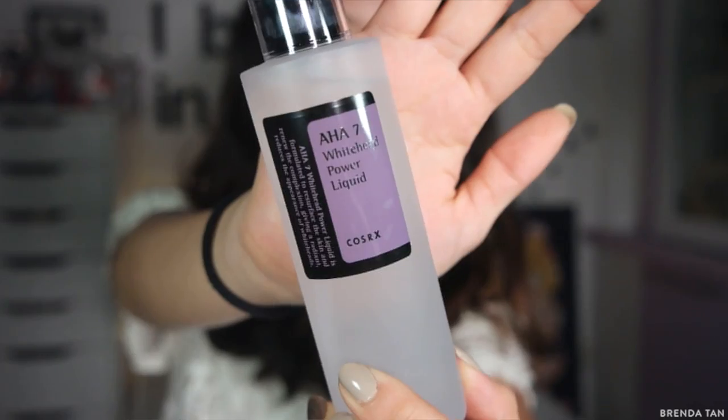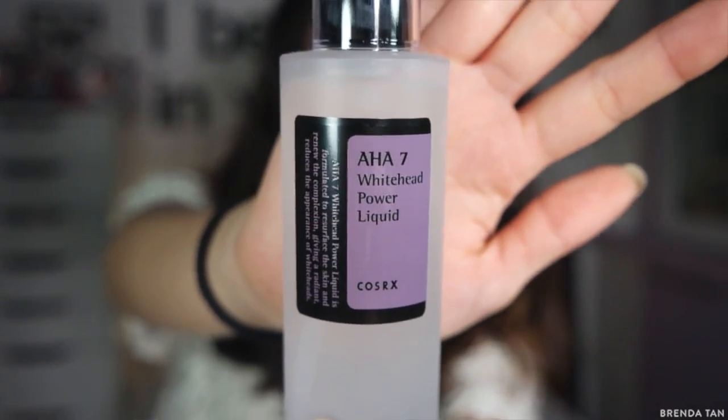I use the moisturizer in the morning and at night just before a sleeping mask. I do want to say the AHA 7 Whitehead Power Liquid burns my face — I cannot use it. I don't know if it's really good for people with acne-prone skin or skin that is a little sensitive or extra sensitive. If you guys want me to do a full review on COSRX, let me know — I would definitely be able to do that.